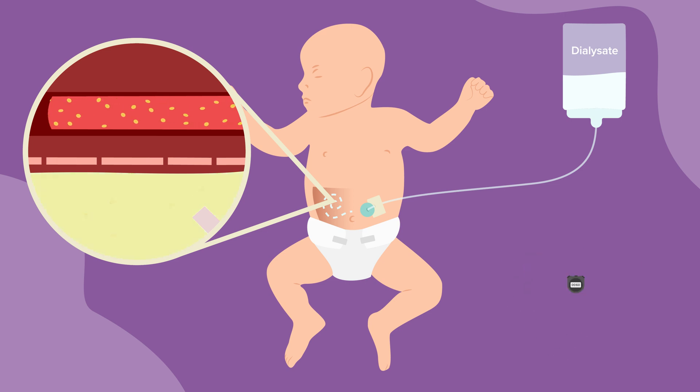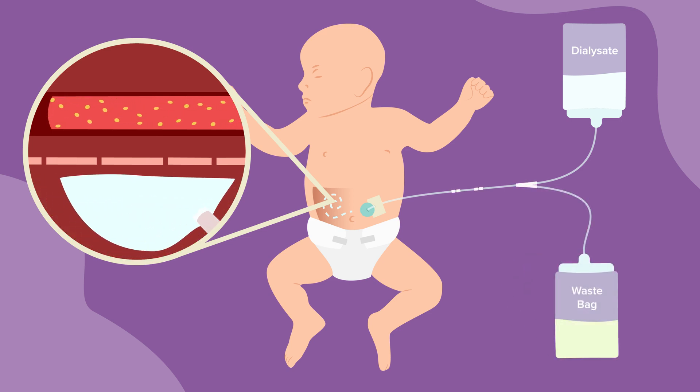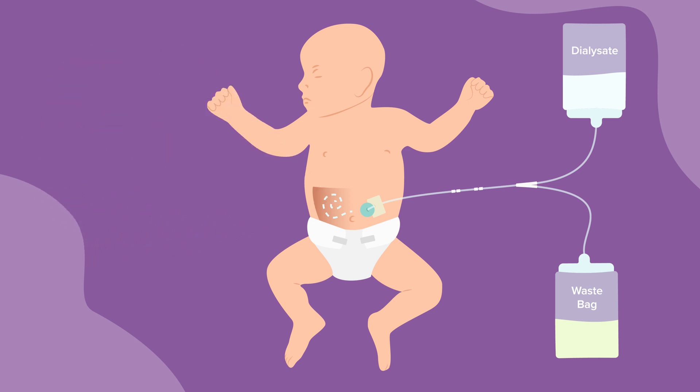After 30 to 60 minutes, the used fluid, now full of waste, is drained out and replaced with fresh dialysate. This process — filling the belly with dialysate fluid, allowing the fluid to stay or dwell in the belly, and then draining the fluid out — is called a cycle.